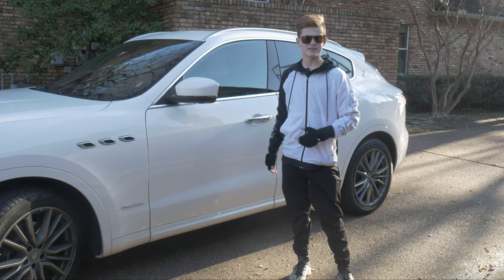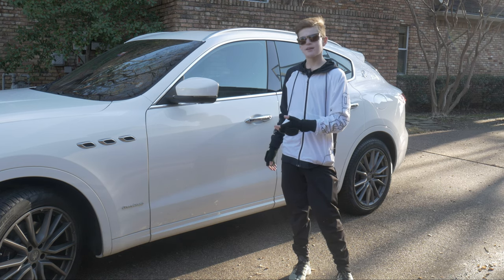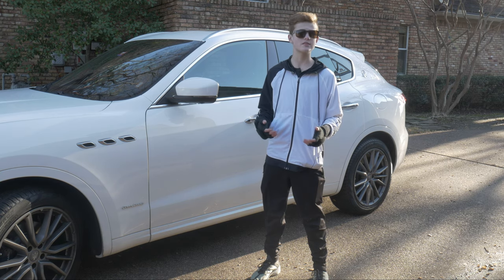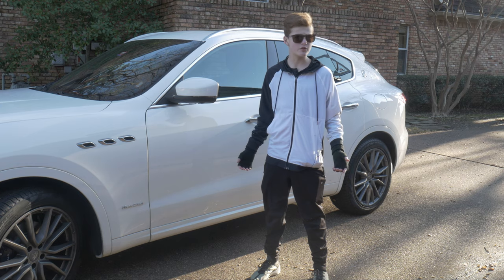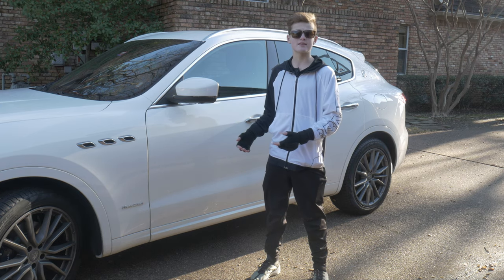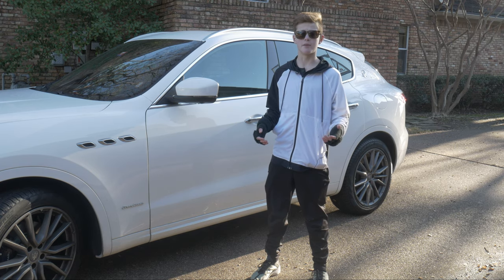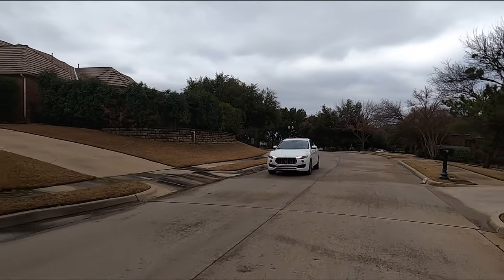That's the Maserati Levante — Maserati's new SUV offering. It is all around great, and I challenge you to find an SUV that's better. Hopefully Maserati keeps innovating in the future and updates this in good ways. I know Maserati has big plans for its future with its other models, and I hope they keep this one in mind. I'm sure they will.